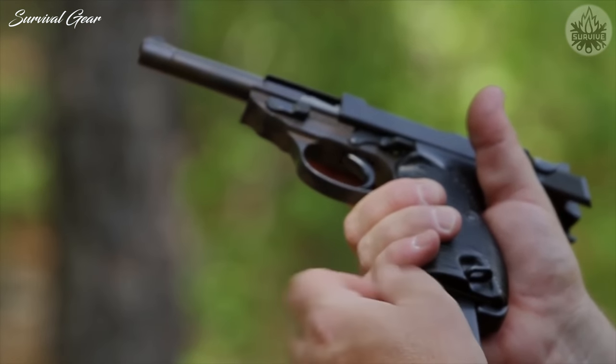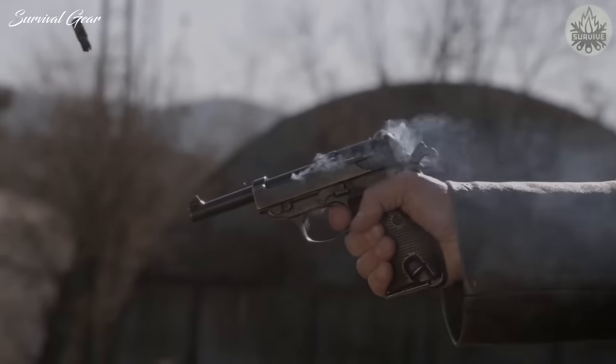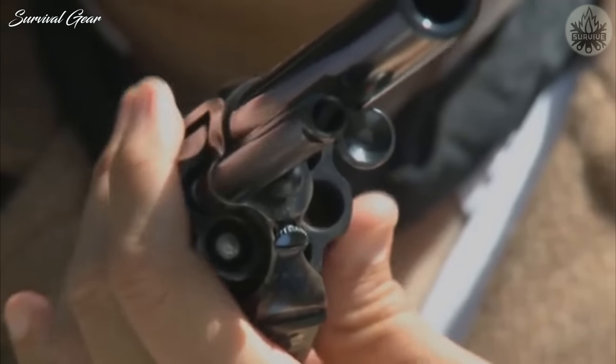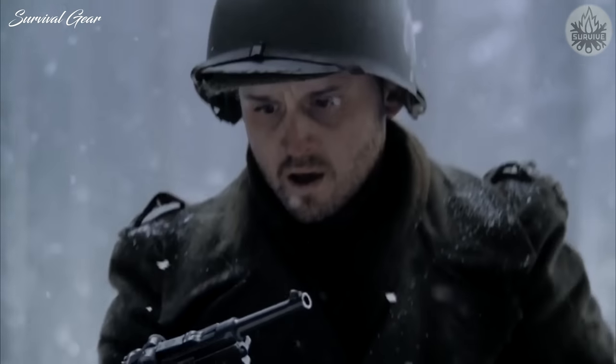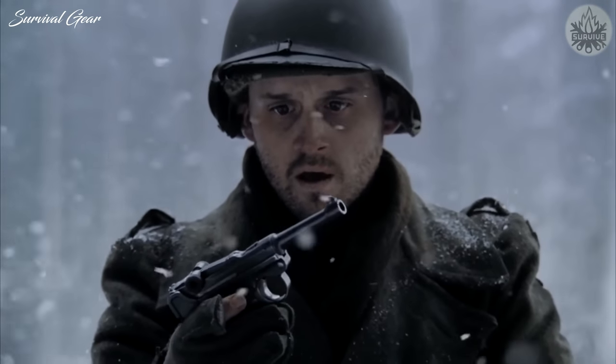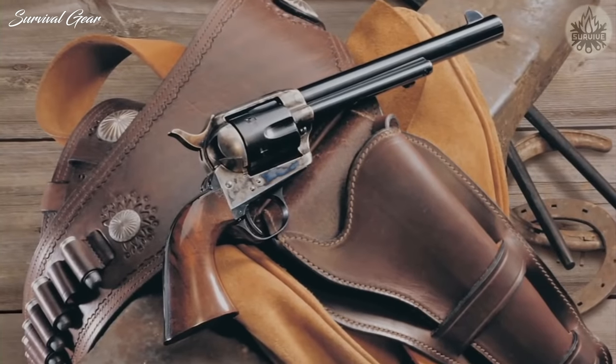Like a fine wine that ages with time, some guns get more valuable every day. For most gun enthusiasts, it's a rule of thumb to hold on to guns, but that's especially true for these firearms. If you own any of these guns, hold on tight because they should continue to rise in value.